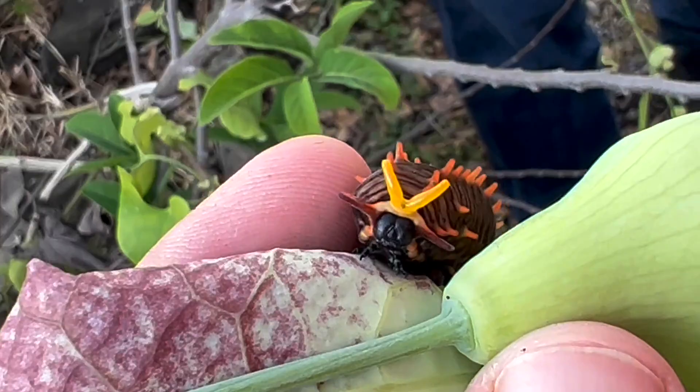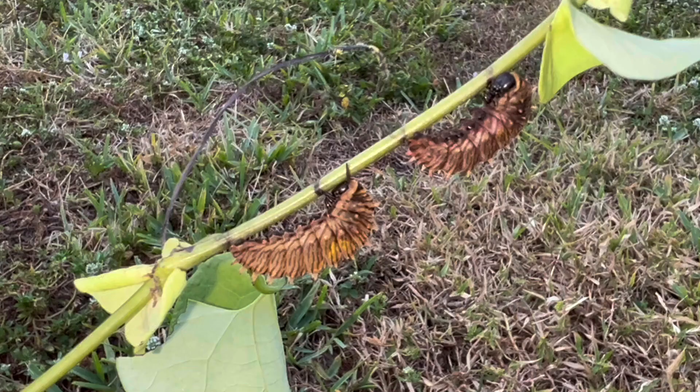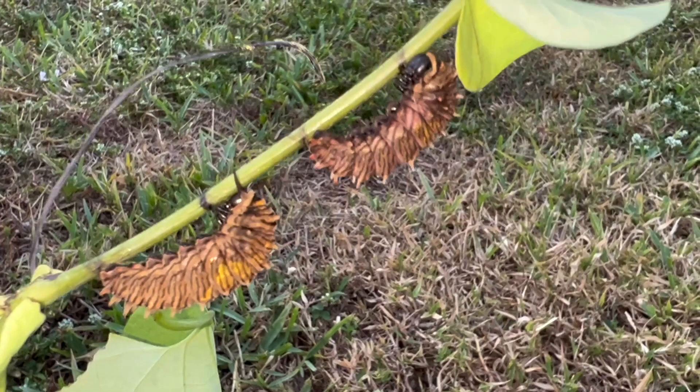Caterpillars have a very interesting habit. A lot of times before pupating, the caterpillar will crawl down to the bottom of the plant, and if it can find the stem of the vine, it will actually chew through the stem of the vine — especially if your vine is smaller — and kill the rest of the vine. This is very interesting because if you have more caterpillars on the vine, their siblings go hungry. Very interesting behavior.